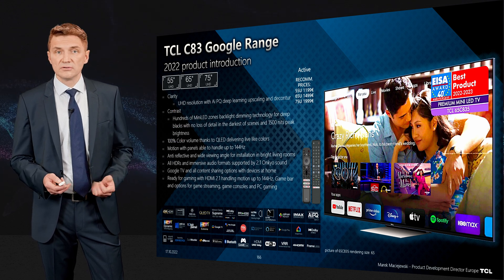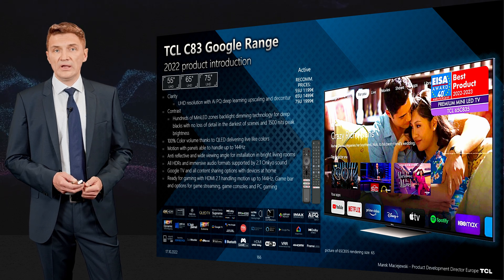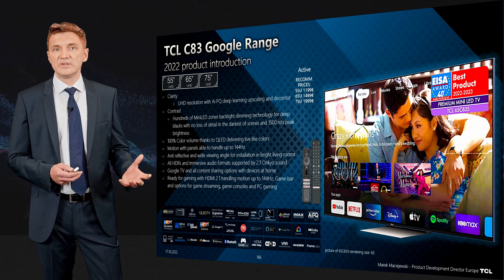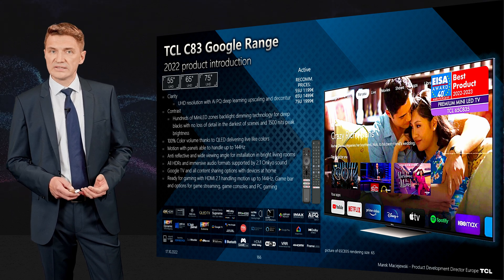The smart TV platform is Google TV. Together with local sharing functionalities like AirPlay 2, Chromecast, and Miracast, you can access both streaming services and all your local content on the big screen.